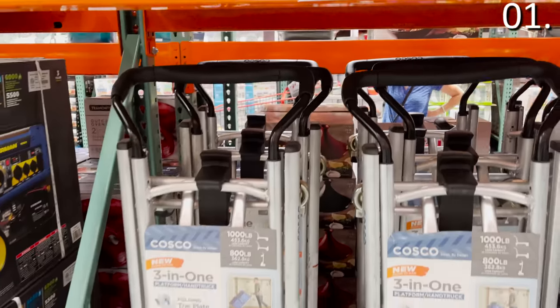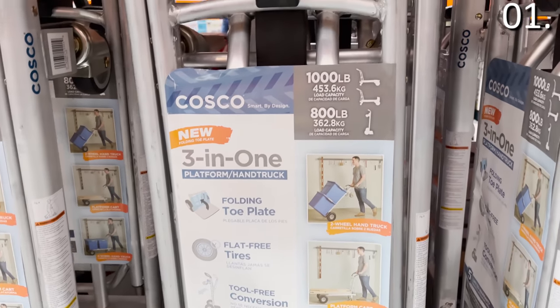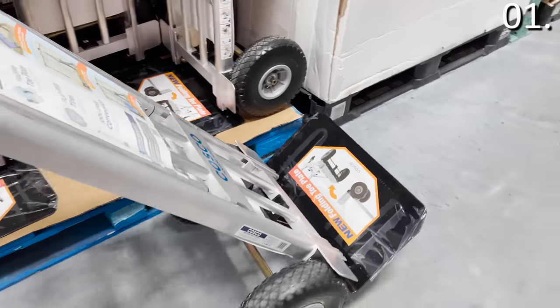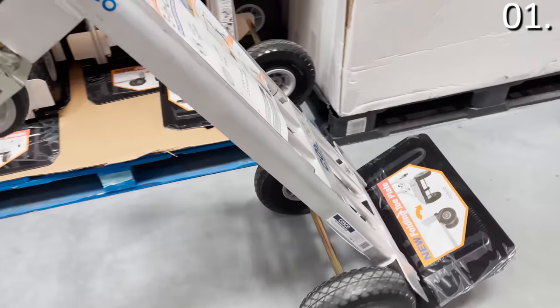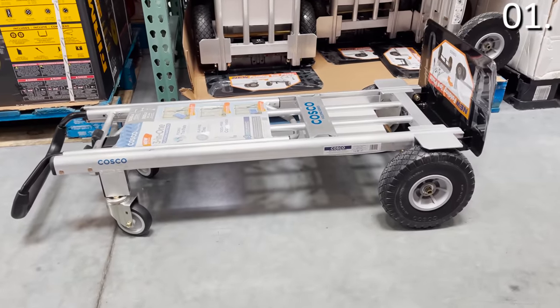Even before we moved to our home and I was in an apartment with my family not too long ago, this was a lifesaver from package deliveries to groceries, returns, helping friends move, even helping my grandparents move stuff around their home. This is a three-in-one convertible hand truck — phenomenal brand — $99.99. They have a much thicker tire and you can handle significantly more weight with this.